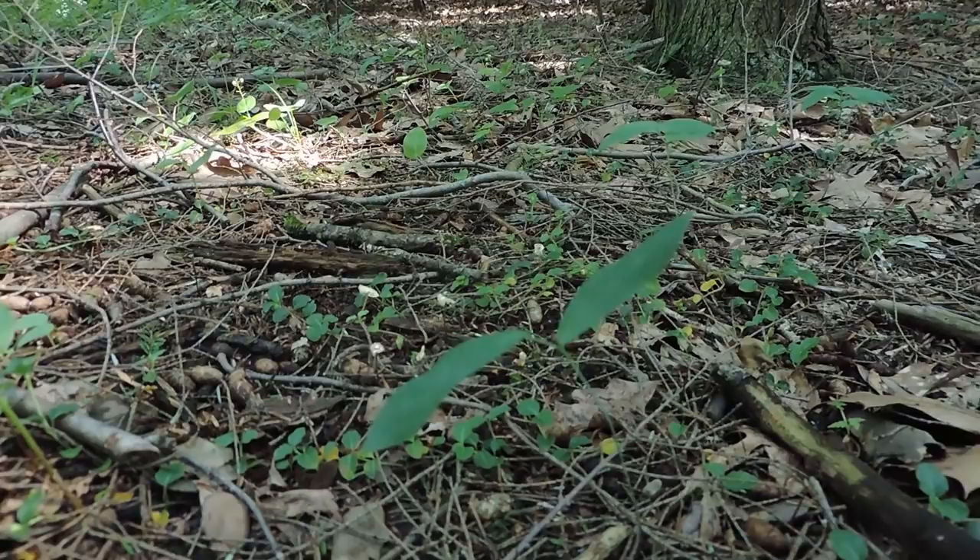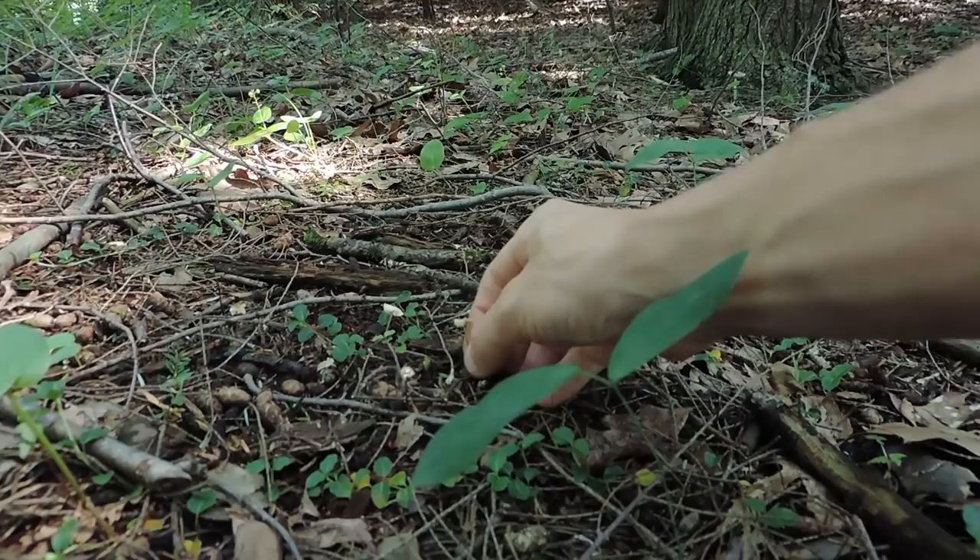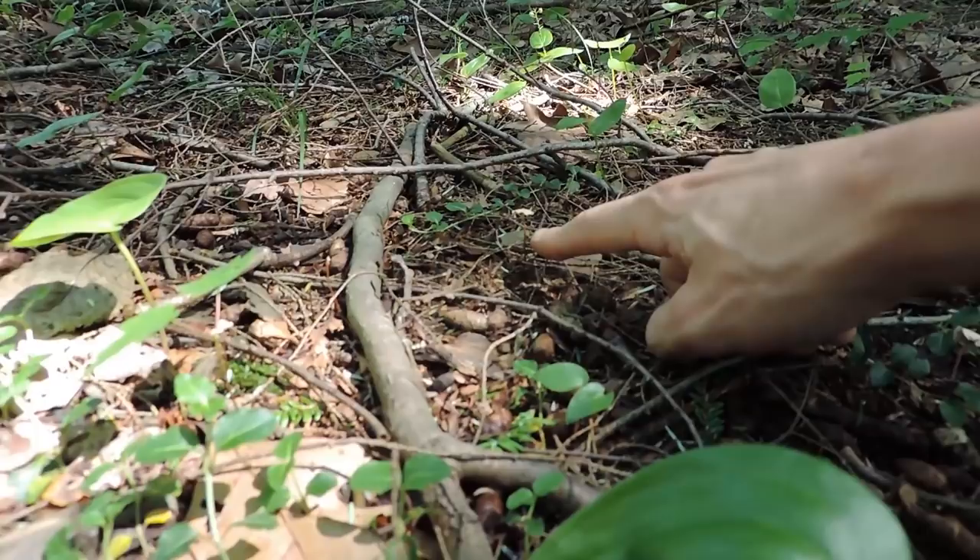You can just pluck them — they come off very, very easily. So that's Mycetinus scorodonius, one of the garlic mushrooms. Another good place to look specifically for Mycetinus scorodonius is grassy areas next to eastern hemlock trees.